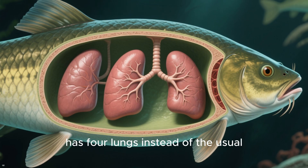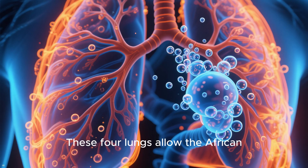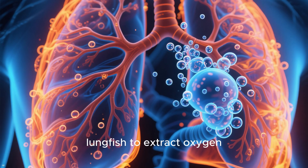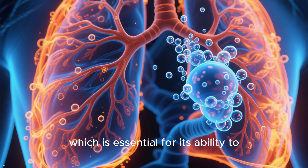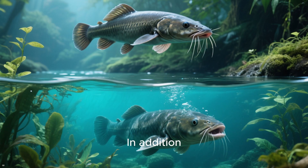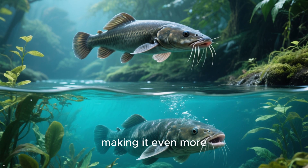Number 9: the African lungfish has four lungs instead of the usual one or two that most fish have. These four lungs allow it to extract oxygen from the air very efficiently, which is essential for its ability to survive out of water. In addition, the African lungfish can also use its gills to breathe underwater, making it even more adaptable to different environments.